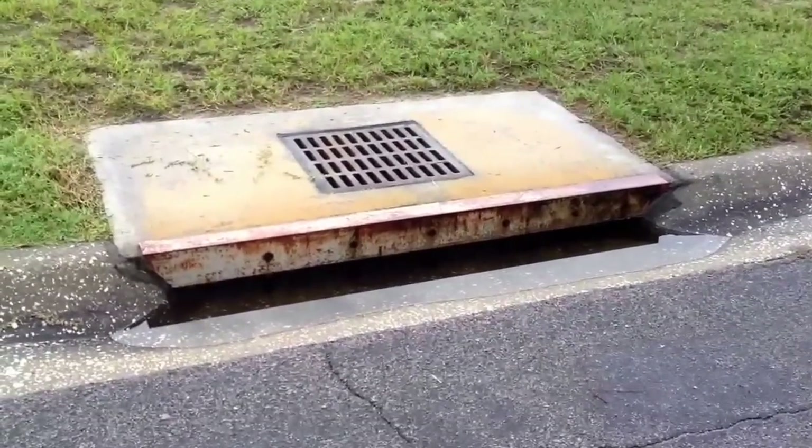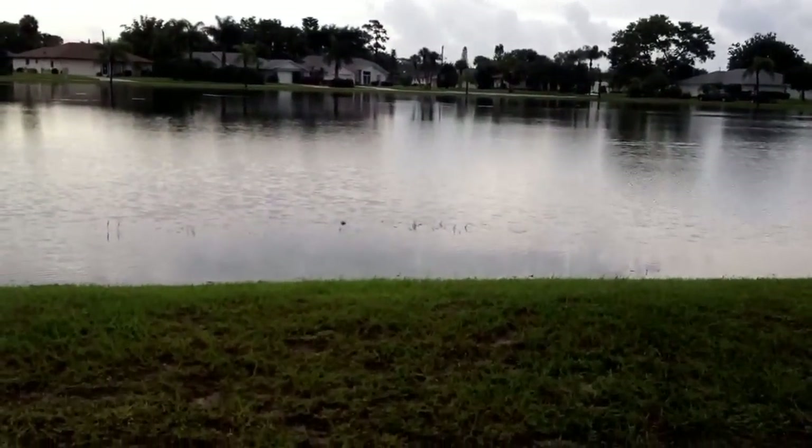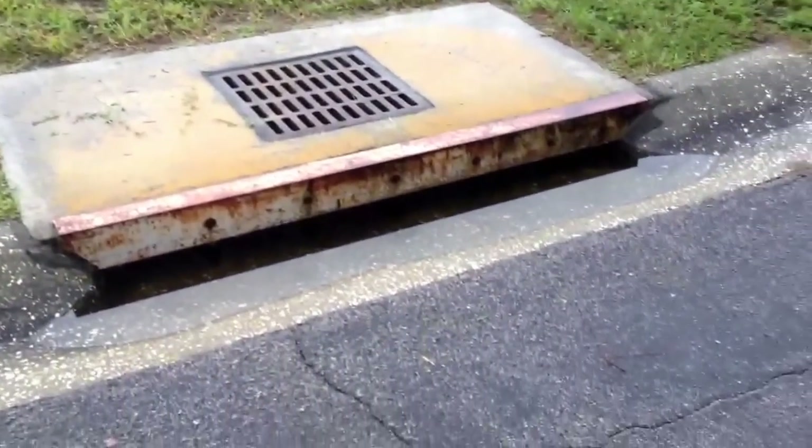All of these drainage ditches are full. That's the one right near the lake, but that's the way all of them look in the whole neighborhood — just like that.